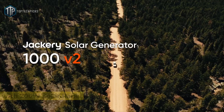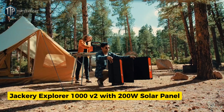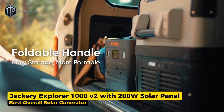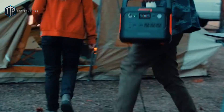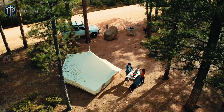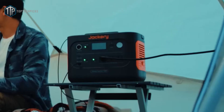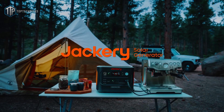First up on our list is the Jackery Explorer 1000 V2 with 200-watt solar panel, our choice for the best overall solar generator. The Jackery Explorer 1000 V2 is a beefy portable backup with a foldable handle. It has about 1,070 watt-hours of lithium iron phosphate battery capacity and roughly 1,500 watts of continuous AC output, so it can run a mini fridge, coffee maker, or a couple of power tools for hours.